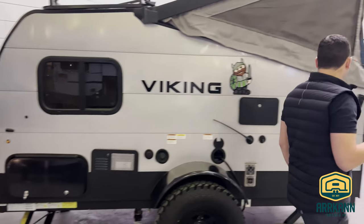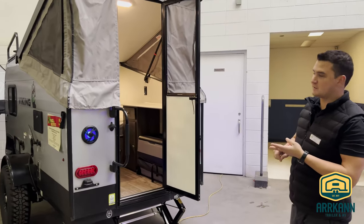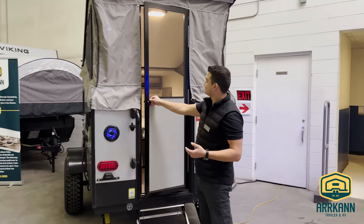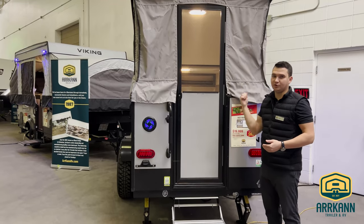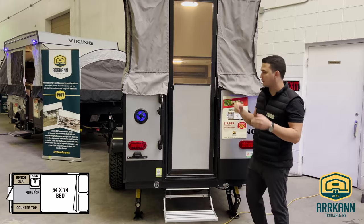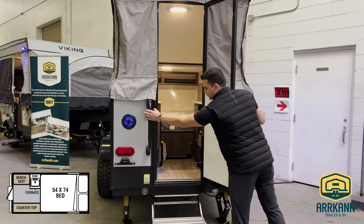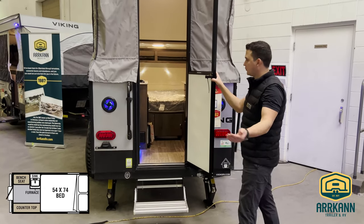Coming down to the front here, this one does have outside speakers, interior speakers, as well as a Bluetooth system. A nice thing about this is you can actually take off the door and this just pulls down. It's attached to some struts, which makes it really easy to get in and out of, and pack up and go. We do have a nice large grab handle here and a very solid step.